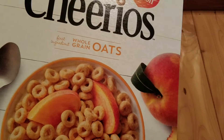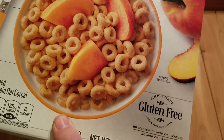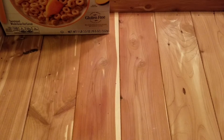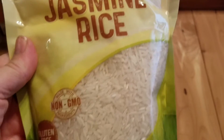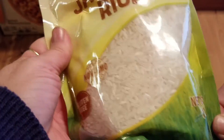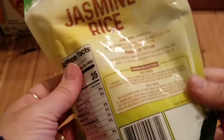The first thing I got is this huge family-sized box of peach Cheerios — it's a one pound 3.5 ounce box, I thought that was a good deal. Then I also found this So Natural jasmine rice, it's non-GMO and it's a 16 ounce, one pound bag.